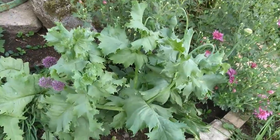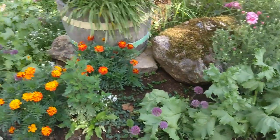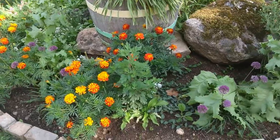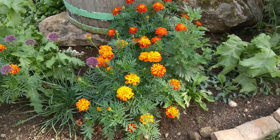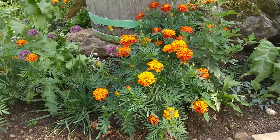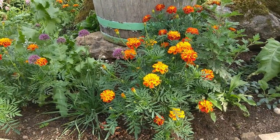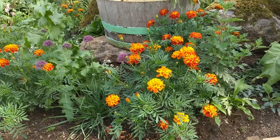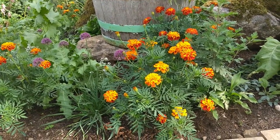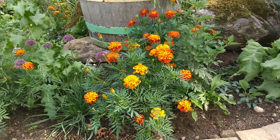We do have some poppies here — they are not in bloom right now — but further around we do have some poppies that are in bloom. Another thing which adds color in the garden are these French marigolds. They start blooming somewhere before mid-summer and they do last into the fall, so they are long-lasting blooms.